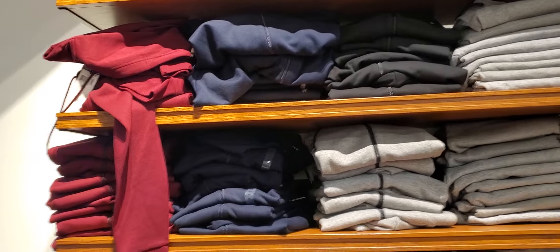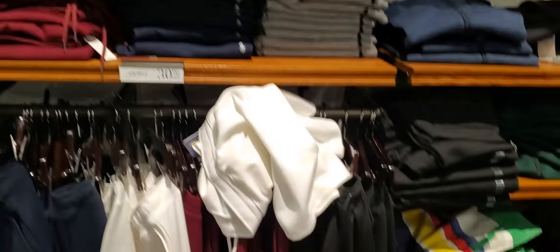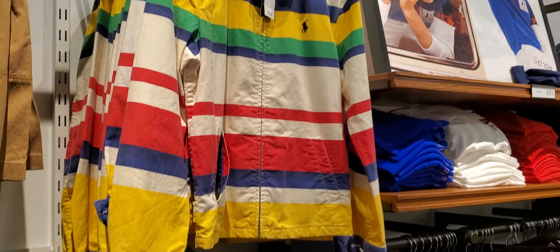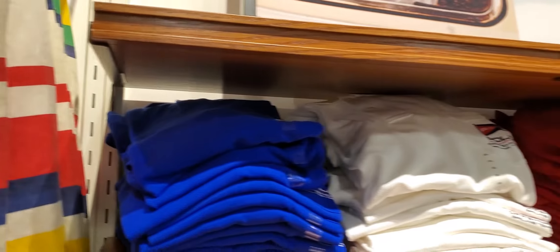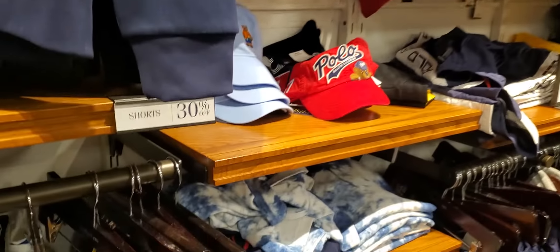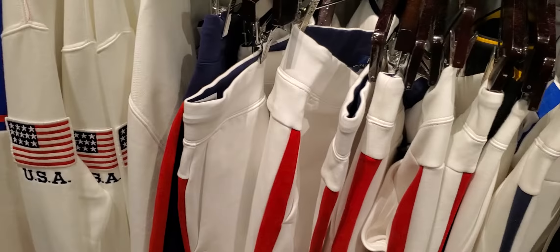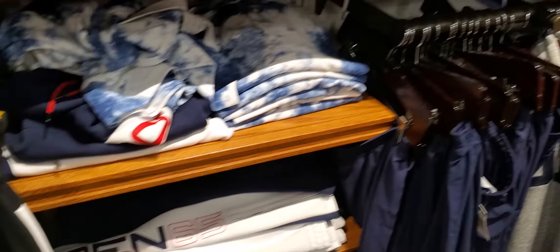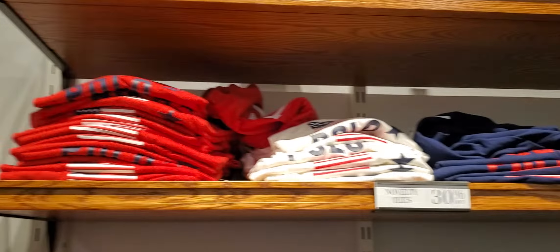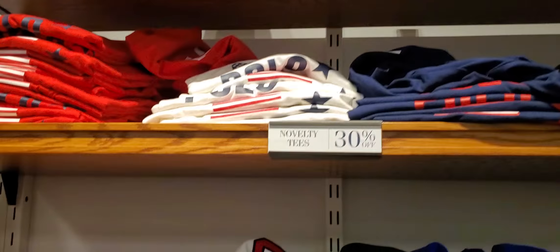Yes! We're at the Polo outlet. We got a lot of nice stuff in here.